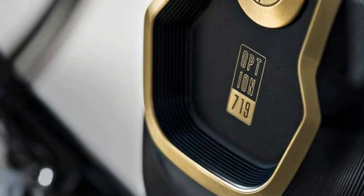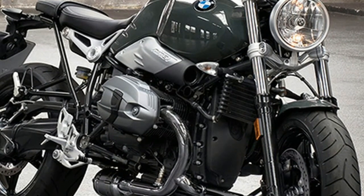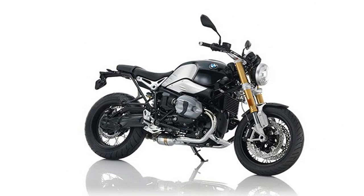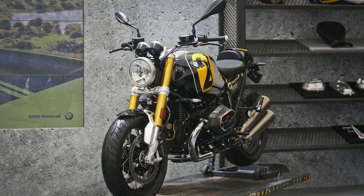Initially, the scheme covers BMW's heritage and tour ranges. Heritage means the R nineT and its derivatives — the Pure, Scrambler, Racer and Urban G/S. Tour includes the R1200 RT, K1600 GT, K1600 GTL and K1600B.